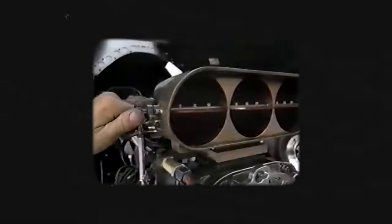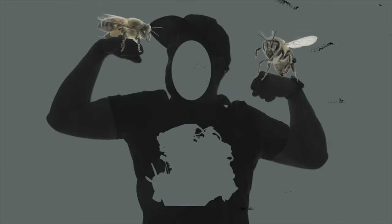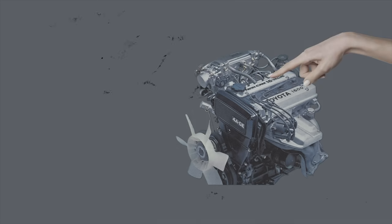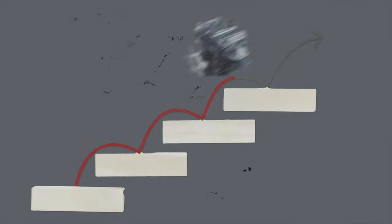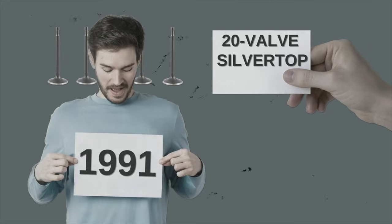Another great Toyota engine is the 4AGE. It's an inline four that actually came out in 1983. It was small, light, and nimble, capable of reaching crazy revs and horsepower figures. The first generation found its way under the hood of the 1983 Toyota Corolla. It was one of the first Japanese mass-produced engines with dual overhead camshaft and four valves per cylinder. The engine evolved to become one of the first five-valve-per-cylinder engines ever made, when the 20-valve silver top was produced in 1991.